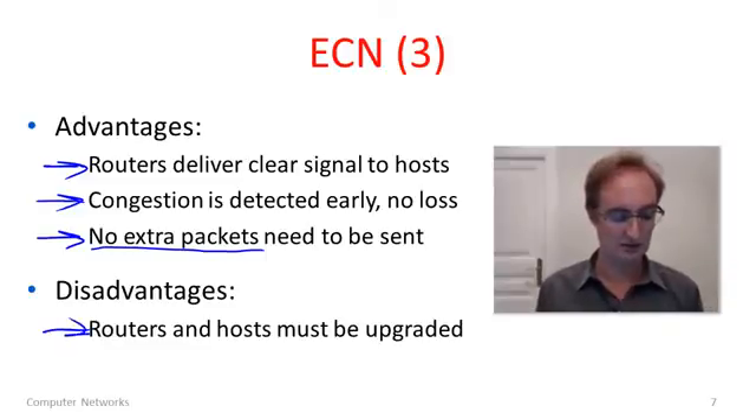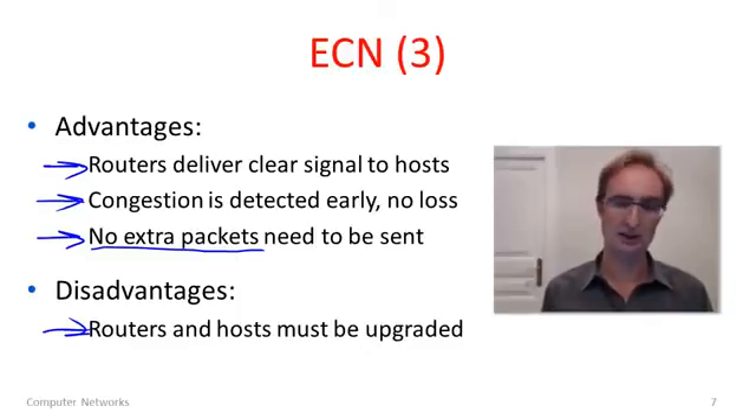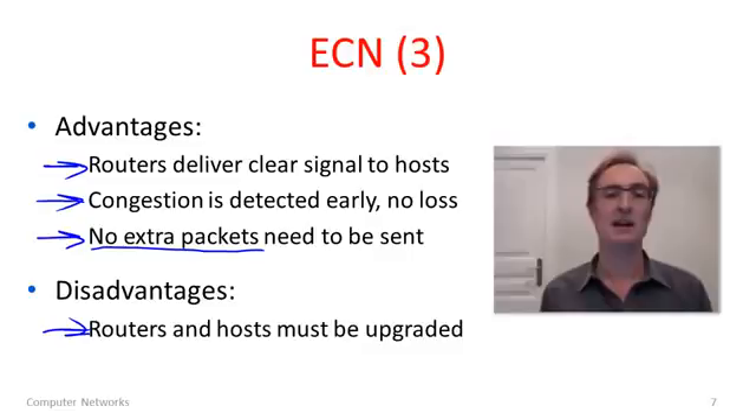The disadvantage is really the deployment question: we need to upgrade routers to produce these indications, and hosts to make use of them so that TCP operates a little differently. It's not until both are upgraded that ECN will be deployed and used on the internet. It's a bit of a chicken-and-egg situation — you might wonder whether to upgrade routers if hosts haven't been upgraded, or vice versa. But we're getting there, and in the future you can expect that TCP-style congestion control will use explicit congestion notification from routers as well as selective acknowledgements, making it just a little bit better than most versions of TCP congestion control we've seen.